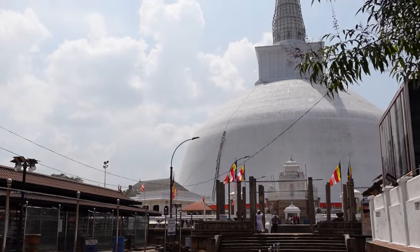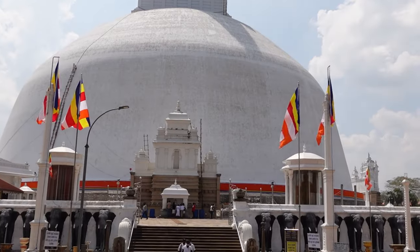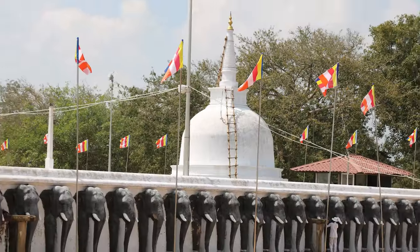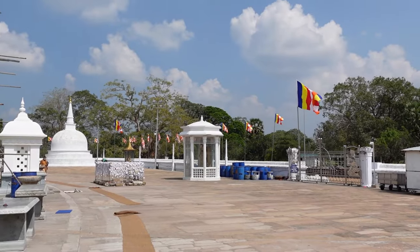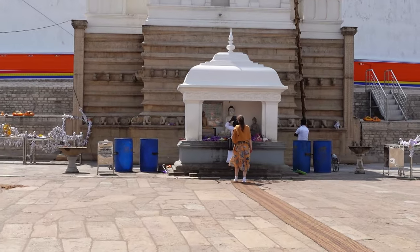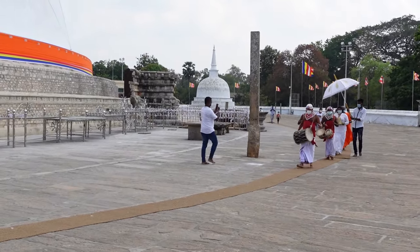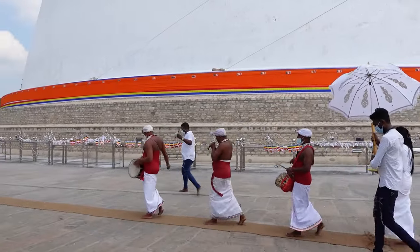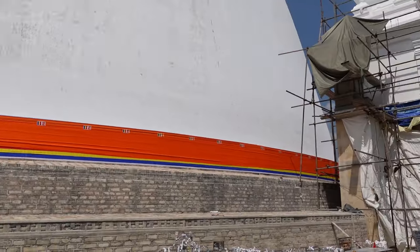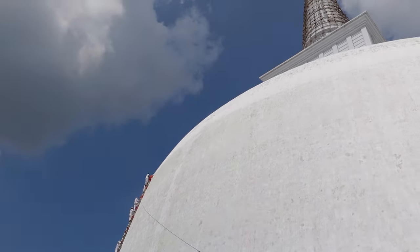The last stop on our tour was this giant white stupa, considered one of the most sacred Buddhist places as well as one of the world's tallest ancient structures. Upon entering the temple grounds you will notice a wall with 344 elephant statues as well as many colorful Buddhist flags. The dagobah is known to be home to some sacred relics of Buddhism, as allegedly some of the Buddha's ashes are enshrined here. Although a part of the stupa was under construction, it was still interesting to see and made for some quite nice pictures.